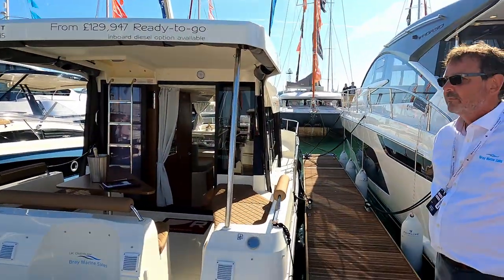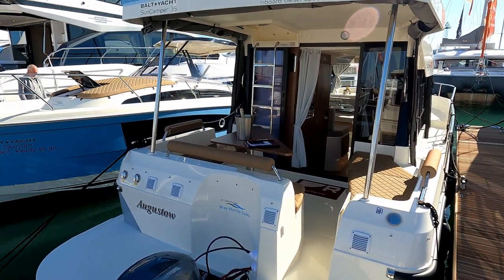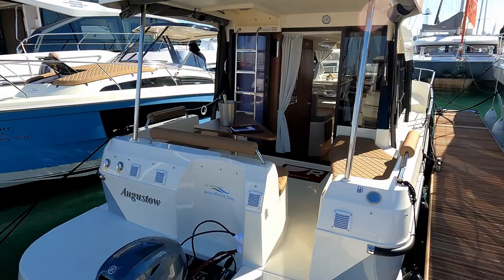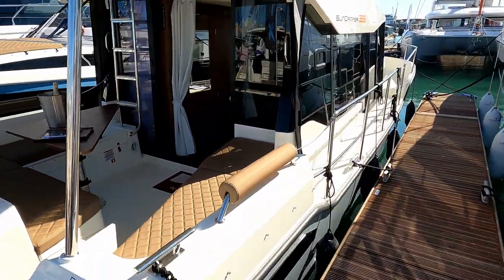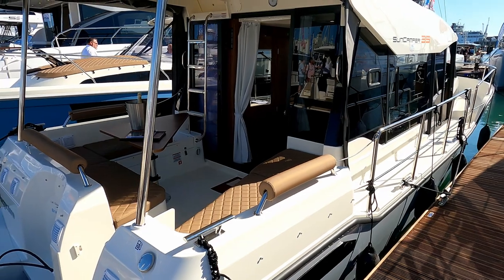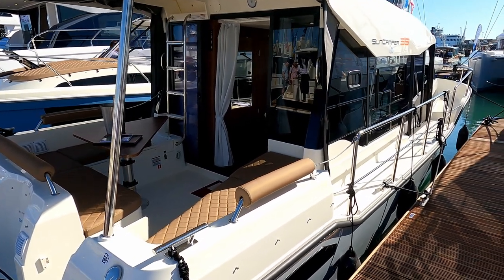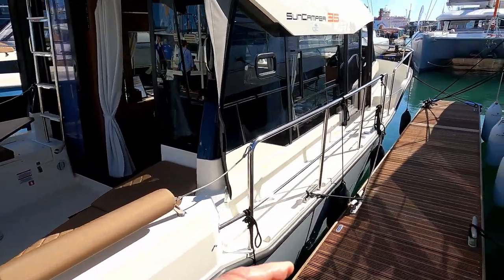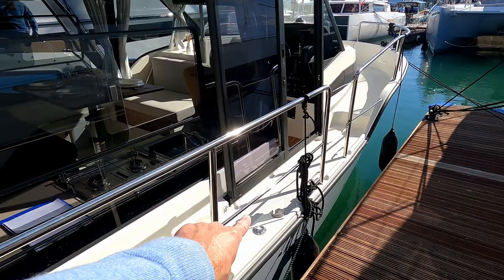Hello and welcome to the channel. Today we are here with Brain Marine to have a look at the Bolt Yacht Sun Camper 35. I'm just going to walk up the side of it because this is slightly different than anything I've seen before — it really does take volume to the next level. It's not a massive boat, but wait till you see the space on board.